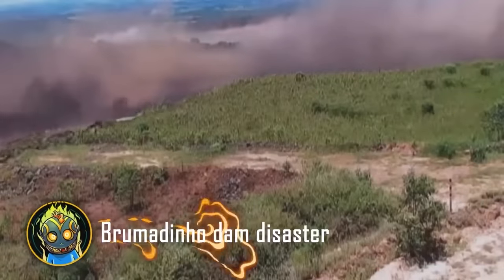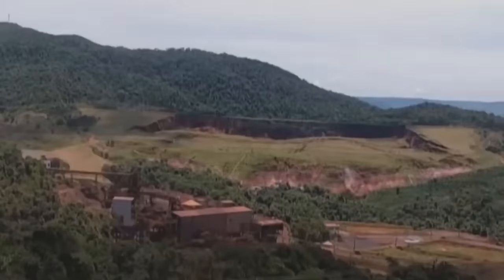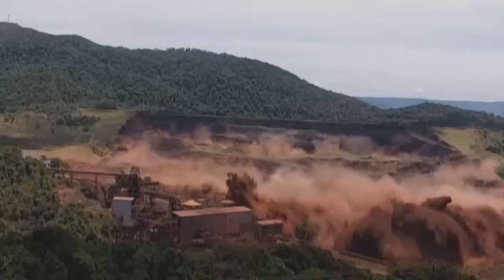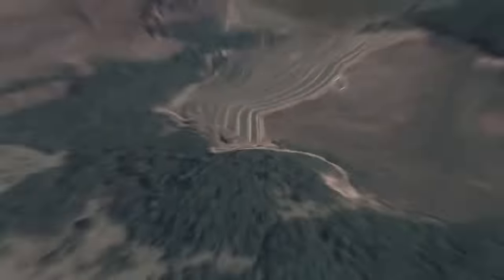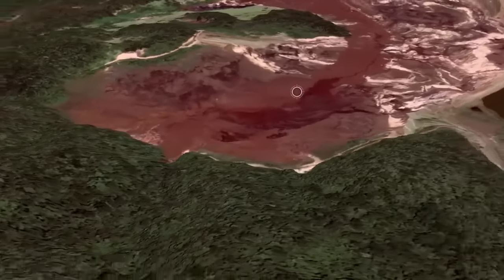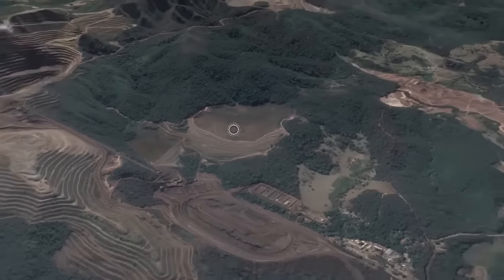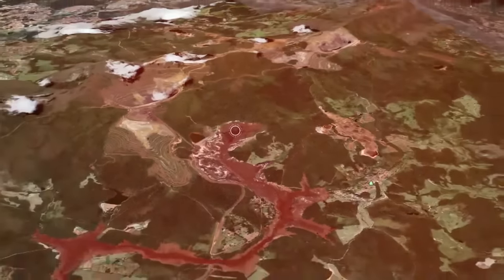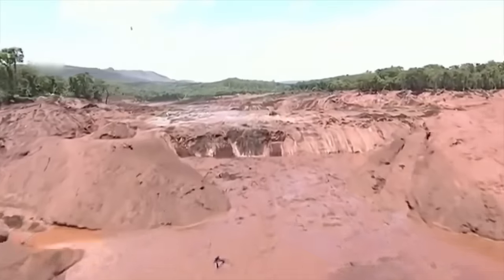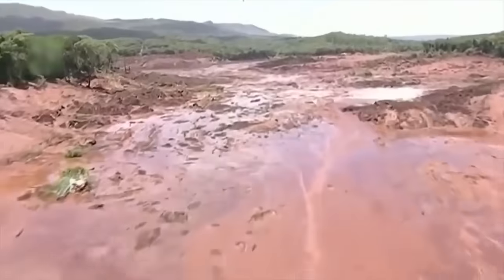A dam in the Brazilian city of Brumadinho was supposed to contain millions of tons of industrial waste. The dam had been made from sludge, the cheapest and most readily available material. Upon contact with moisture the sludge became brittle, and on January 5th, 2019, the dam burst. From the destroyed storage site, so much waste issued forth that it could have filled 4,800 Olympic-sized swimming pools.